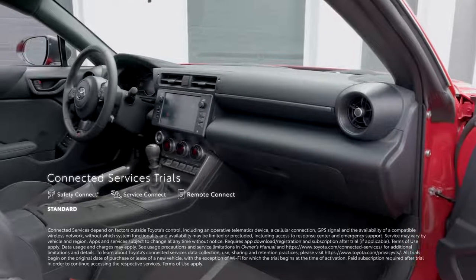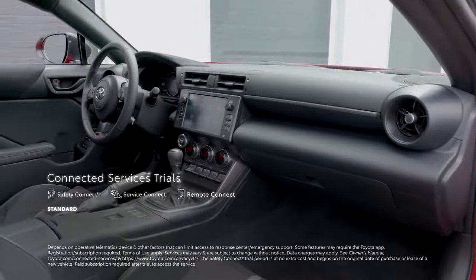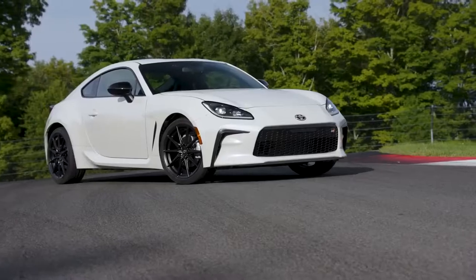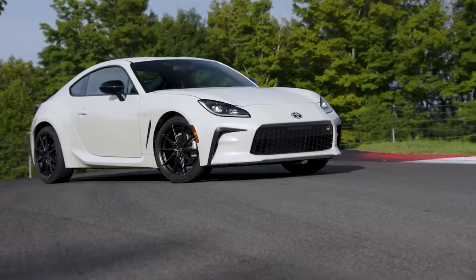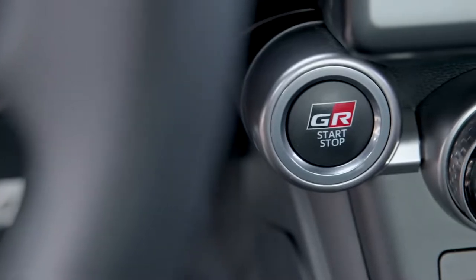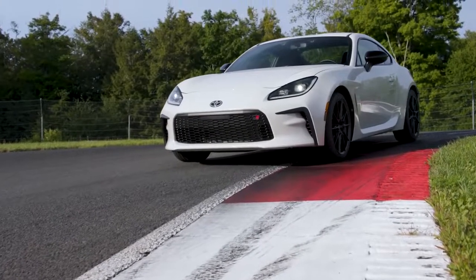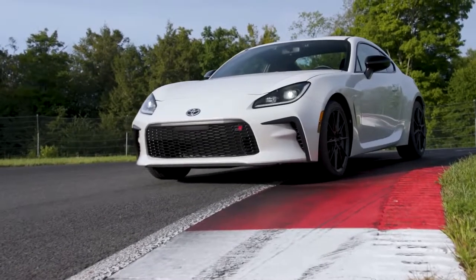GR86 also features connected services, including one-year trials to Safety Connect and Service Connect, as well as Remote Connect for automatic transmission models. The multi-function in-key remote keyless entry system makes it easy to lock and unlock GR86 from the palm of the driver's hand. This tech sophistication doesn't stop at convenience — it's also a crucial component of GR86's safety story.